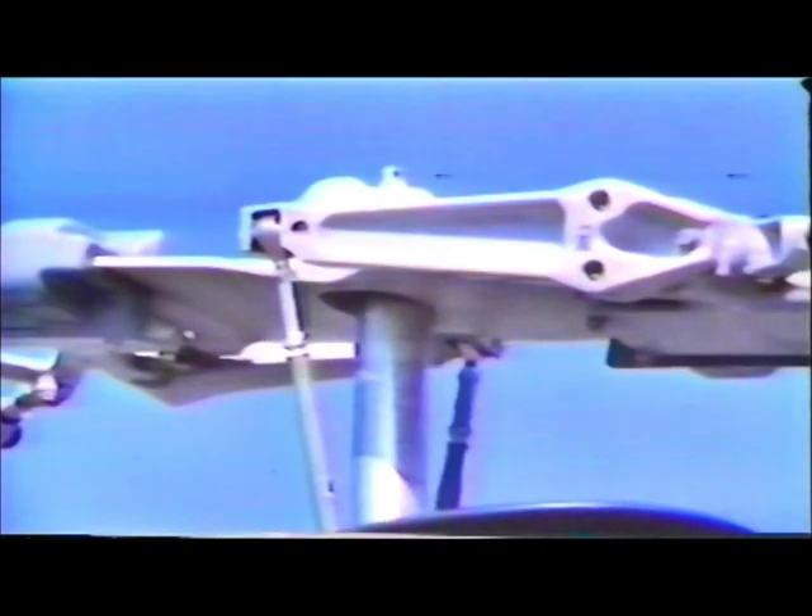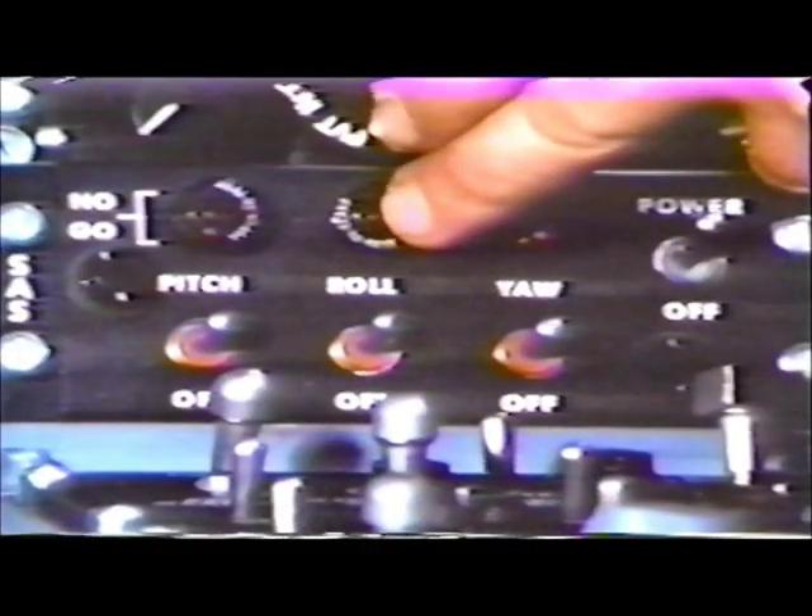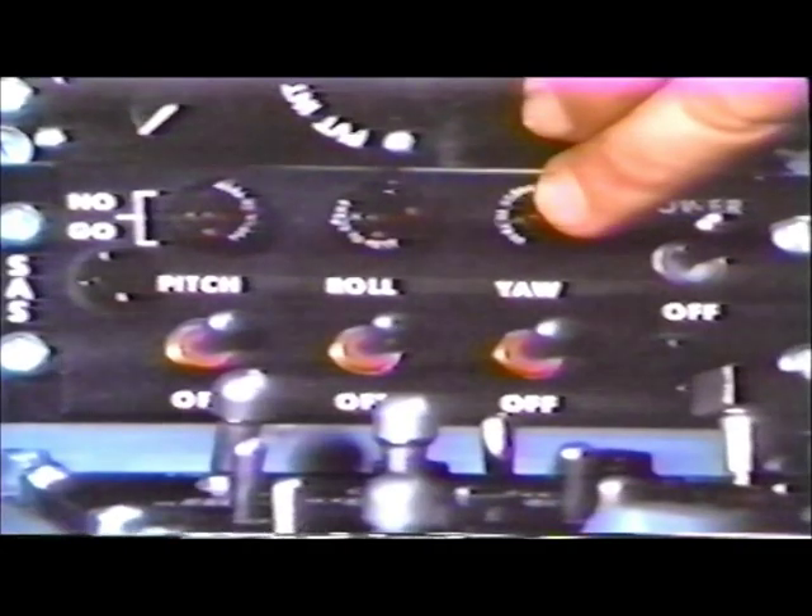When one talks performance, it is only natural to consider the rotor system. The Huey Cobra uses the standard 540 rotor, but the stabilizer bar is gone — replaced by a simple three-axis electronic stability augmentation system.